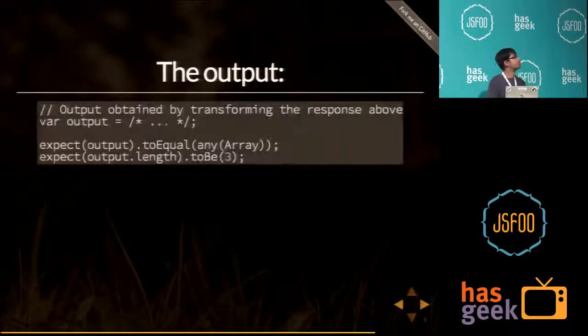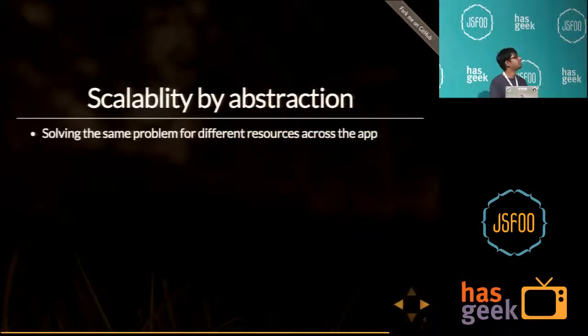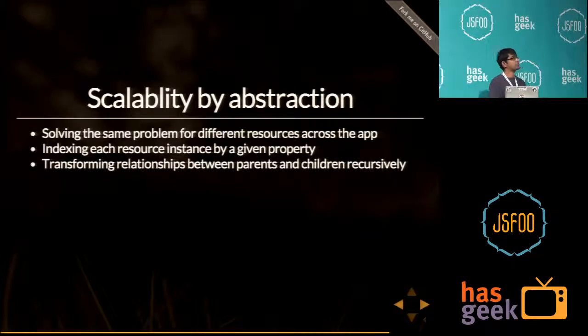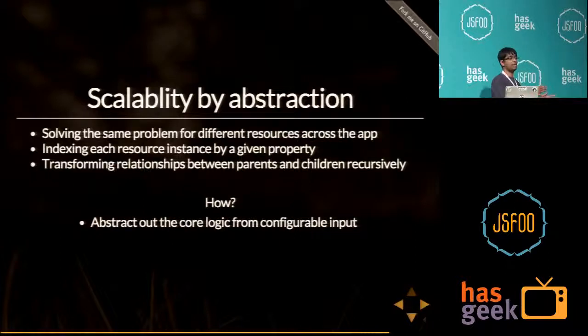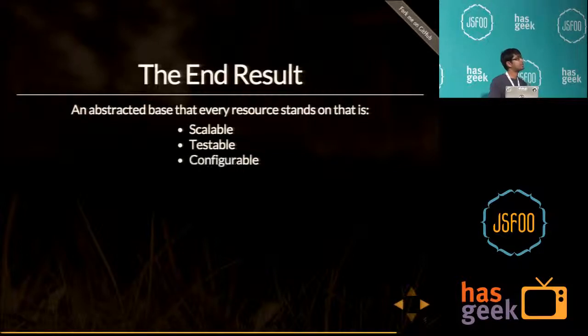We're scaling by abstraction. We're solving the same problem across multiple resources — indexing resources and transforming relationships — and we want to abstract the core functionality from whatever is configurable. You define your relationships at a particular place, create a schema, and the end result is an abstracted base that is scalable, testable, and configurable.